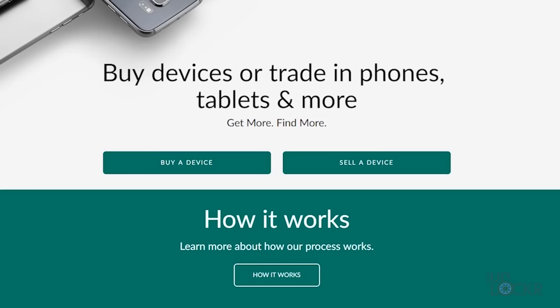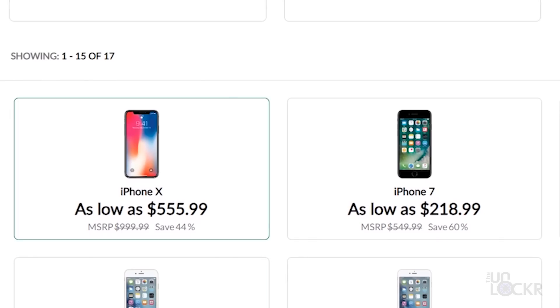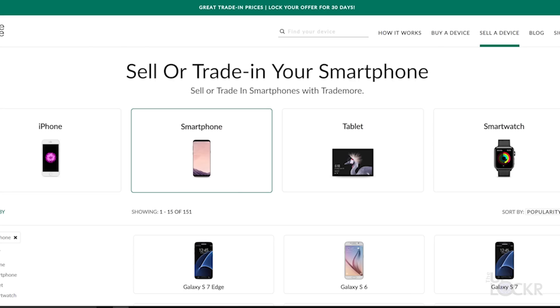You can even buy certified used devices on Trademore that have been fully inspected, so you don't have to worry about what you're getting. Click on 'buy a device' on the site, and check out the ton of devices they have at super discounted prices — you even get free two-day shipping. Check them out at the link below to trade in your old gadgets and get some extra cash to buy new gadgets, maybe like the phones in this video.